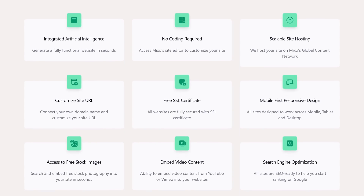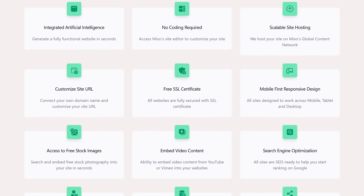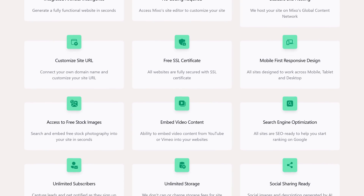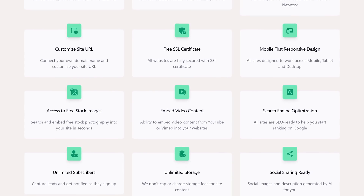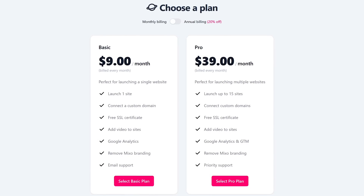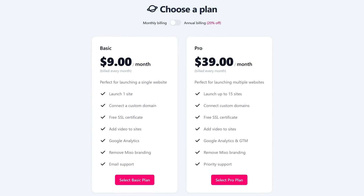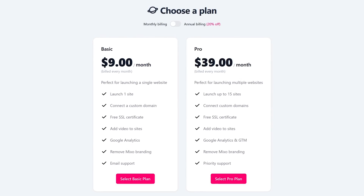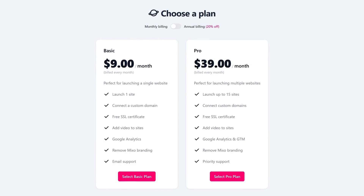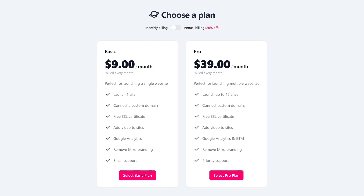Additional features include a free SSL certificate for your site, access to their stock photo library, the ability to embed video from YouTube and Vimeo, and you get unlimited storage for your site's content. Mixo does have a free plan with limitations — you can't use a custom domain and the web pages will have Mixo branding. To remove their branding and use a custom domain along with additional features, they have plans that start at $9 per month.